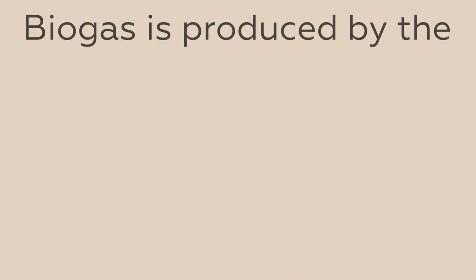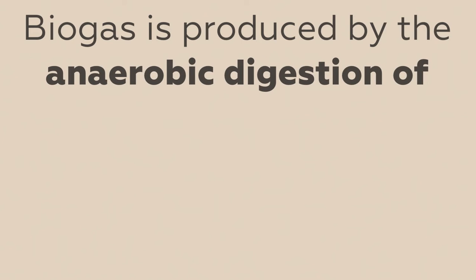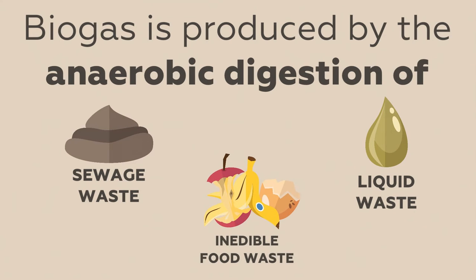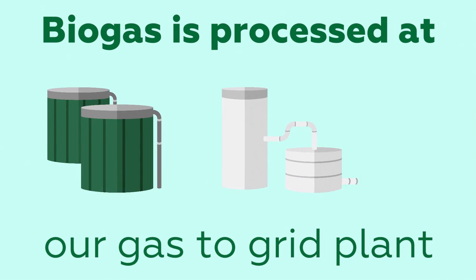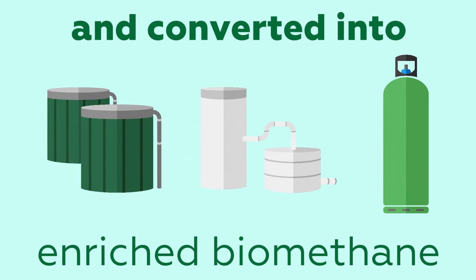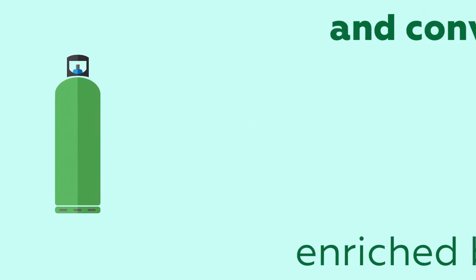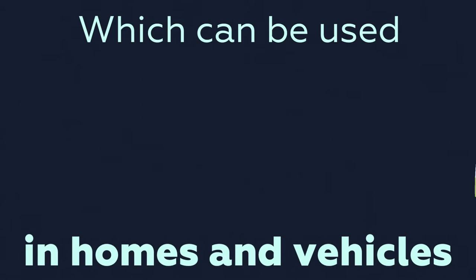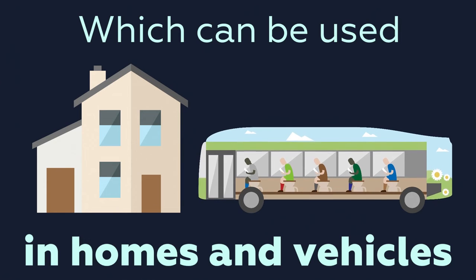At our treatment sites, methane-rich biogas is produced by the anaerobic digestion of sewage sludge, liquid waste and inedible food waste. This is then processed in our gas-to-grid plant and converted into enriched biomethane, which can be used as a direct substitute for natural gas in homes and vehicles.